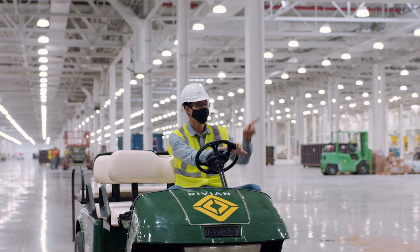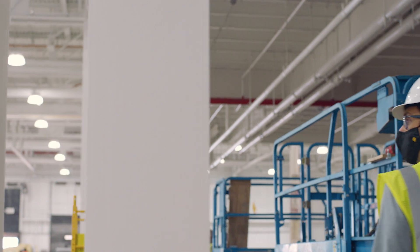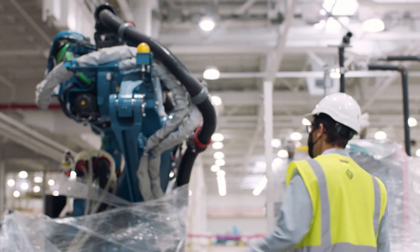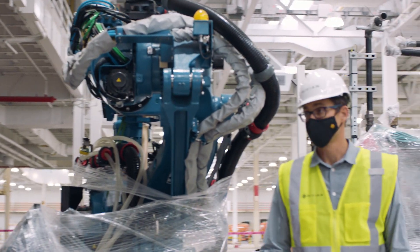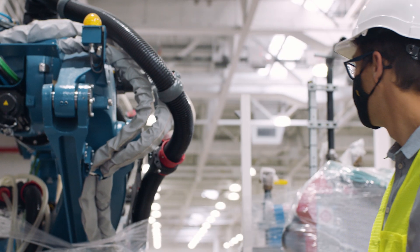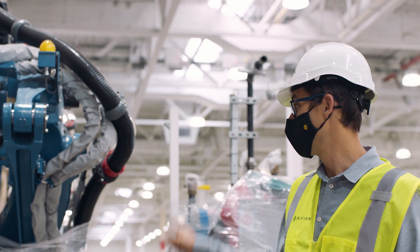There's a robot there — you guys want to see it? You can see it's in the same blue as what's going on the truck. We liked the color so much we decided to paint all of our robots that color. So how many will we have here? About 500.